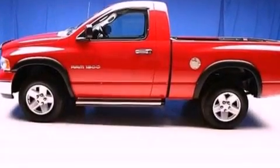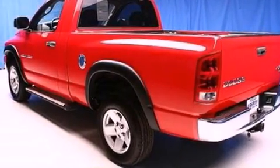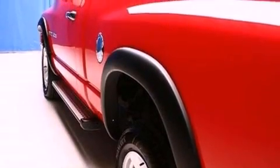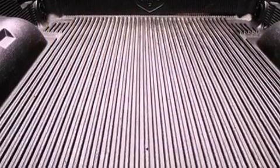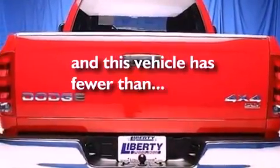All of the following features are included: a double wishbone independent front suspension, air conditioning, cruise control, a CD player, automatic locking wheel hubs, 17-inch wheels, a passenger side vanity mirror, an anti-lock braking system, heated side view mirrors, and this vehicle has less than 63,000 miles.